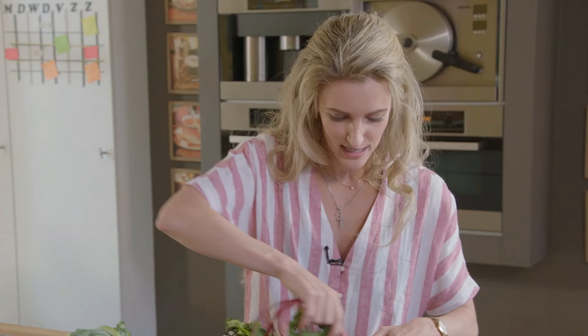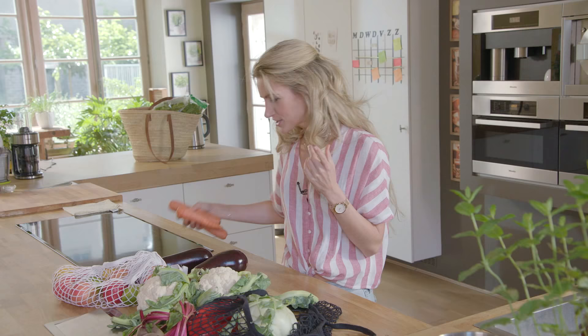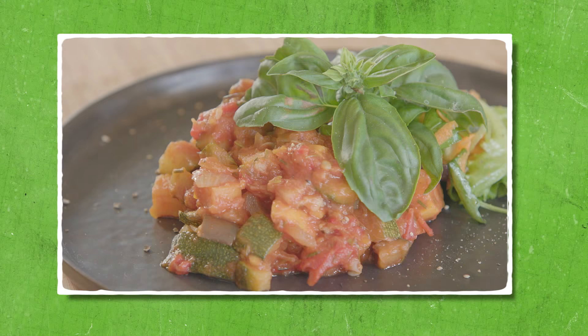We gaan een bloemkoolcouscous maken met zalm erbij. We gaan ook falafel maken, met een vegan mayonaise erbij en een heel kidsproof slaatje. We gaan quinoa maken in een courgette met wat kippengehakt erbij. En we gaan ook nog een ratatouille maken met zoete aardappel. Superlekker allemaal.